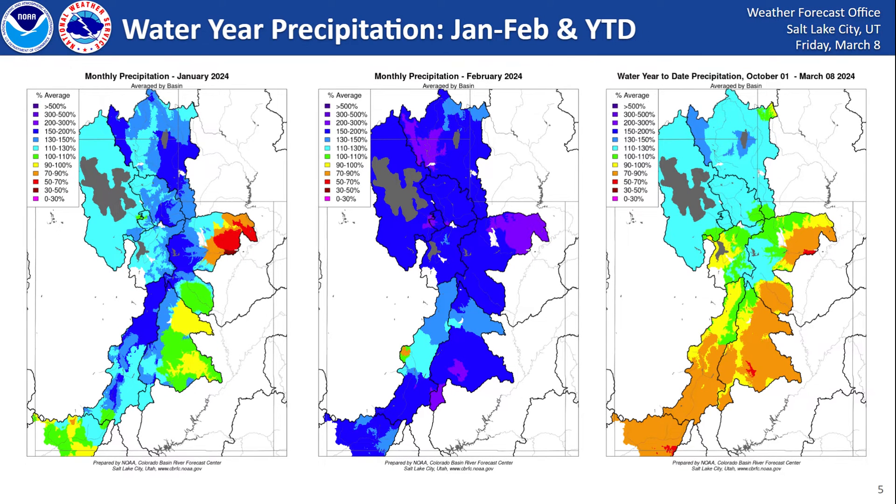Moving into the new year we did quite a bit better across most areas. January 2024 saw mostly around to above normal precipitation for the month, and then February saw well above normal precipitation across the entire state. Looking at the water year to date precipitation from October 1st through March 8th, northern Utah is just above normal whereas southern Utah is still looking at roughly below normal precipitation.